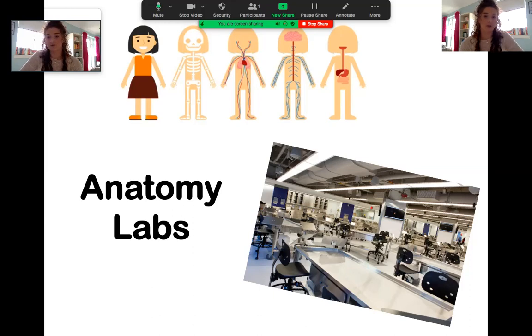I found a website that has a table of how each of the different medical schools in the UK do their anatomy teaching, so I'll pop that in the email so if any of you want to look at how different schools approach anatomy teaching, that will all be there for you.